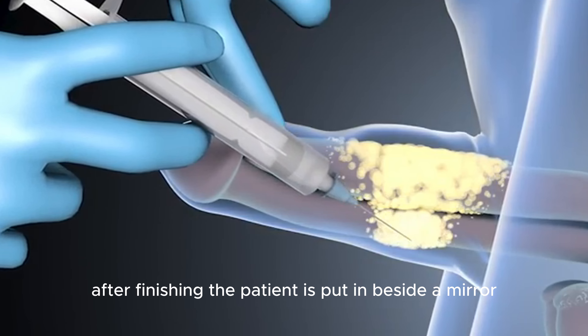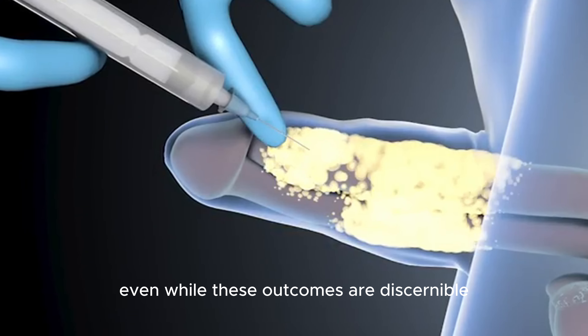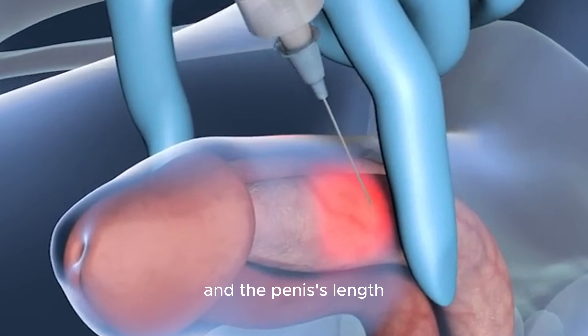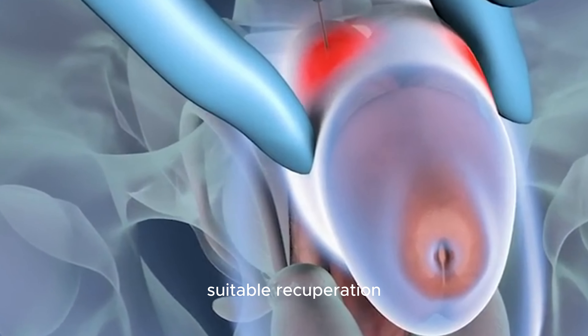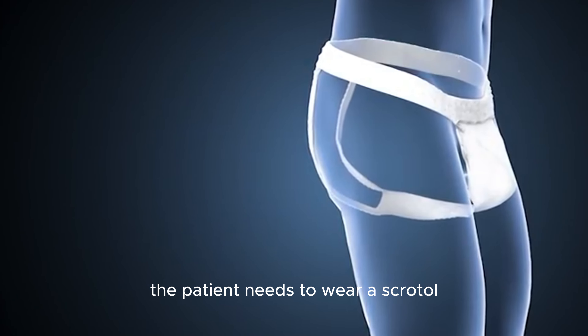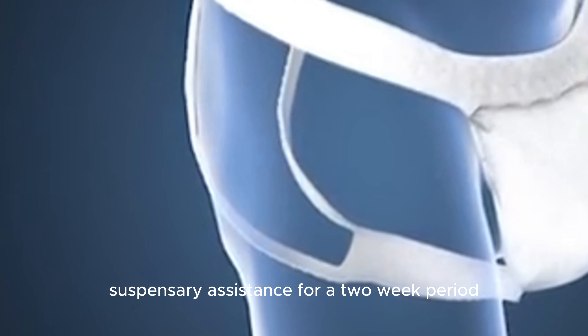After finishing, the patient is placed beside a mirror to admire the outcomes. Even while these outcomes are discernible from the outside, the physician measures the breadth and length of the penis to verify that the thickening and growth have been suitable. In order to start the healing process, the patient needs to wear a scrotal suspensory for a two-week period.